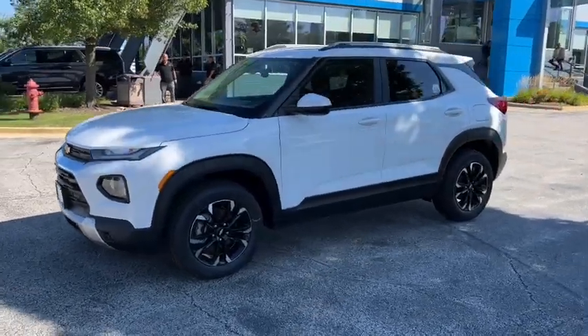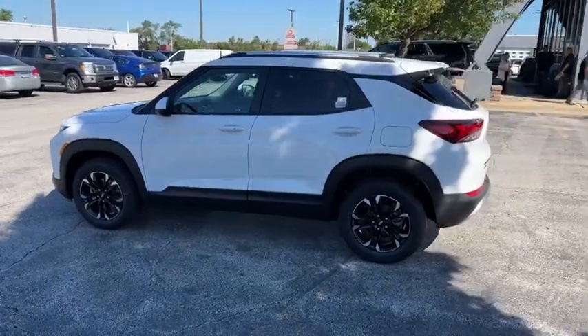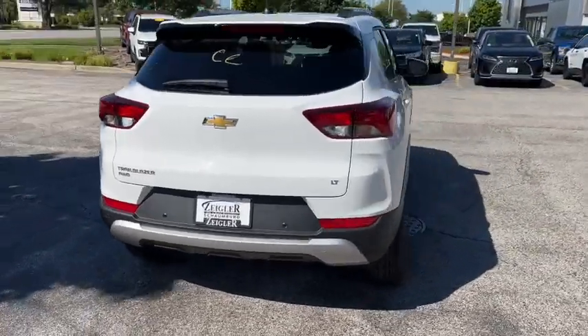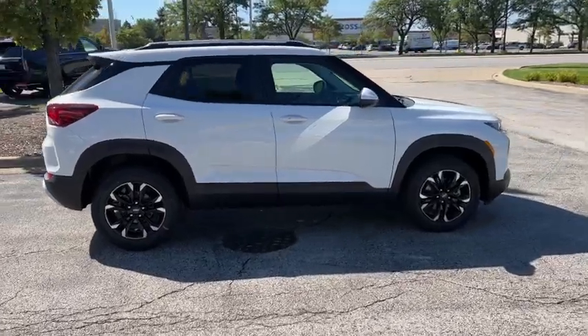Go home happy with the 2022 Chevrolet Trailblazer. Make the most of every adventure in this can-do Trailblazer. Its spacious, comfortable cabin, flexible interior, and standard touchscreen connectivity make it easier than ever to relax and enjoy the journey.